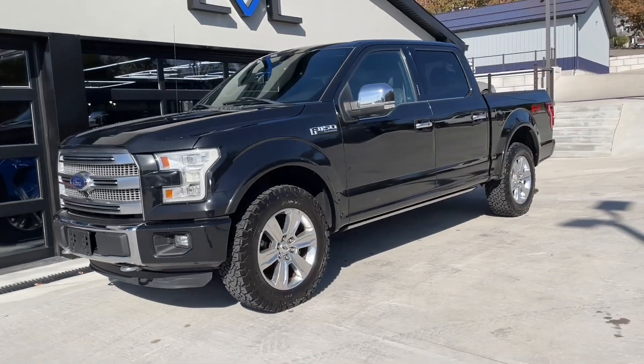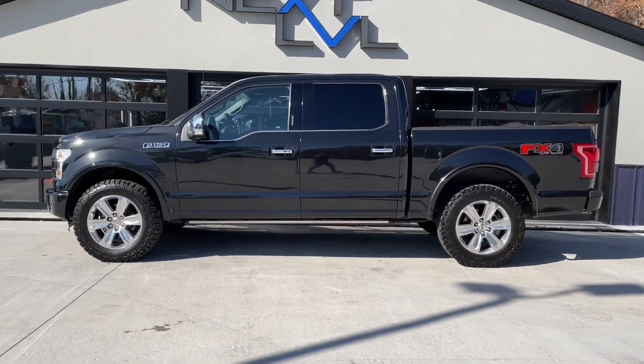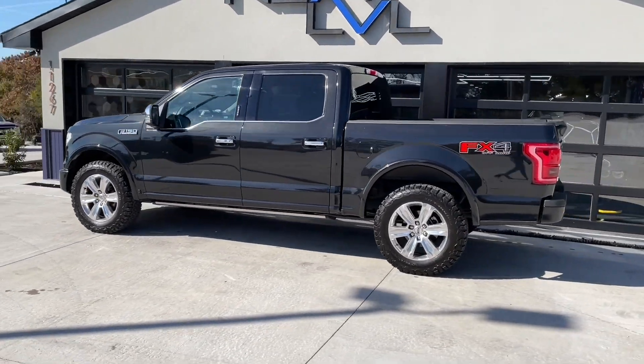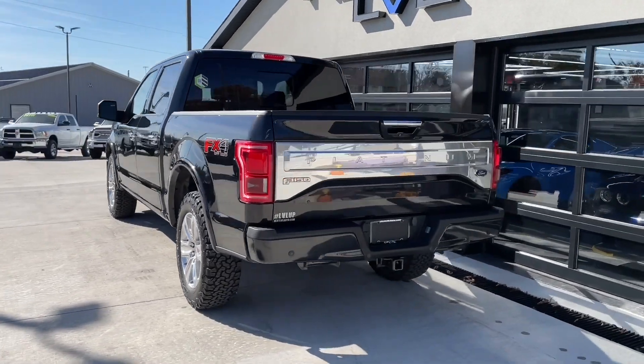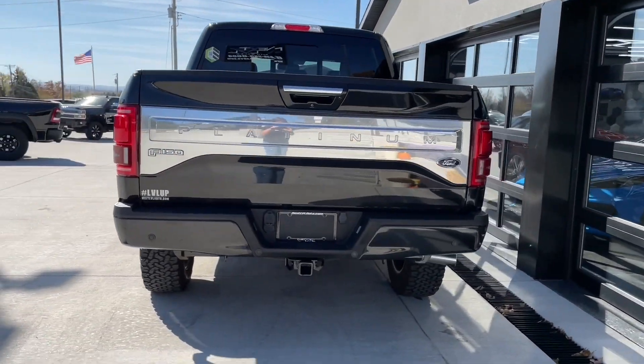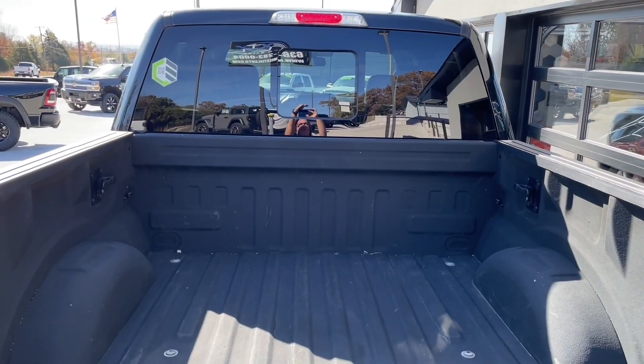This stunning 2015 F-150 Platinum with the FX4 off-road package will absolutely take you anywhere and everywhere you want to go. It does have a convenient power folding step to get in and out of the front and back seats, as well as the max towing package so that you can haul heavier loads than standard.